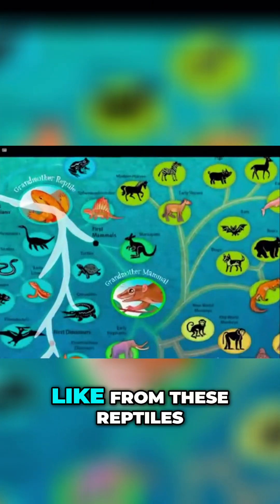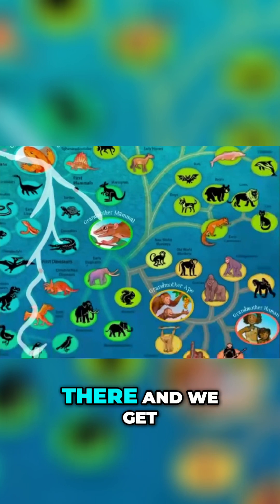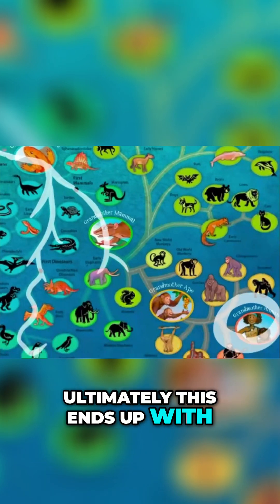And then from these reptiles, we get mammals. And then we kind of go on from there and get some other things, and ultimately this ends up with you.